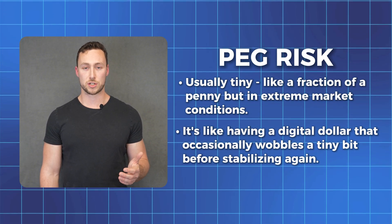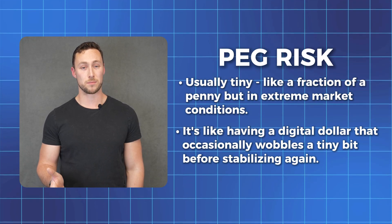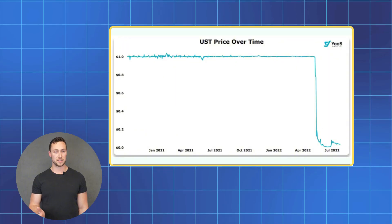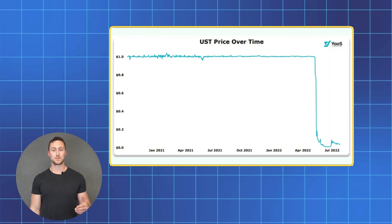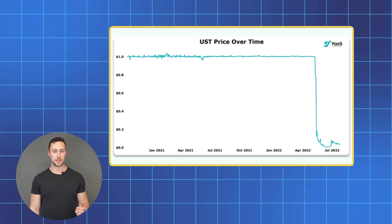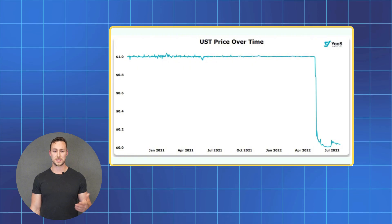It's like having a digital dollar that occasionally wobbles a tiny bit before stabilizing again. Occasionally, depegs have been more serious. In several cases in the past, people have tried to create stablecoins that aren't backed by anything or that were backed by illiquid assets. In extreme cases like UST, those stablecoins have dropped over 99%.